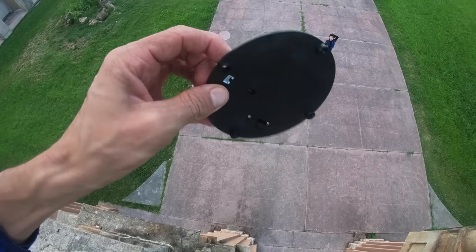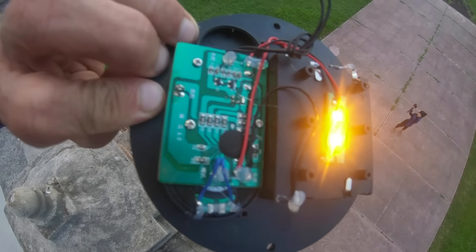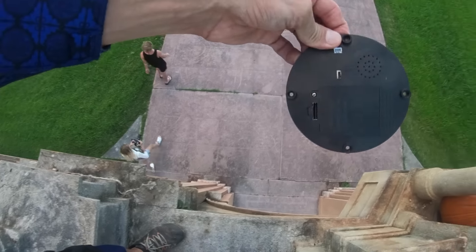Oh look, this is it right here. This is what was making the noise, Axel. It's some kind of crazy device — look at that, some kind of chip here. I'm gonna throw it down.